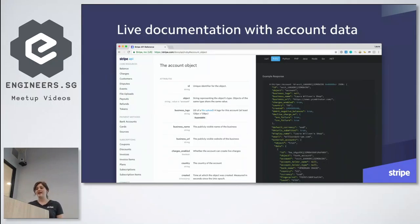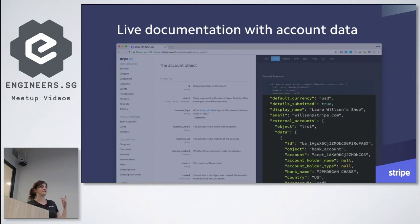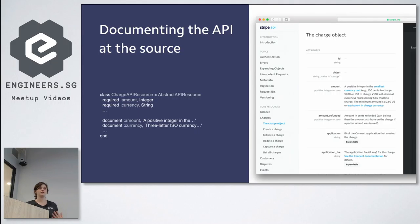Besides guides and tutorials, the API reference is a key part of the developer experience. If you're signed into the dashboard, it will automatically populate code samples with your own personal test mode API keys so you don't have to copy and paste from two different places. Once you've started making your first API calls and have some data coming back, we feed that data back into the docs — so data from your Stripe account is automatically populated on our docs reference page. We auto-generate our docs from the source of the API resource, and if you add a new user-facing parameter without documentation, our CI will catch it and your build will fail. This makes it basically impossible for our API reference and the docs to be out of sync.